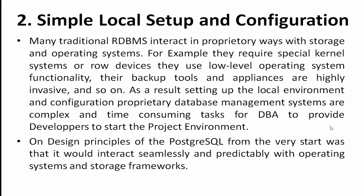Point number two: simple local setup and configuration. Before going into the explanation — a database administrator needs to provide a local environment to start the project setup at the database level. The person needs to easily understand and establish local setup and configuration, as well as manage production servers and live databases.